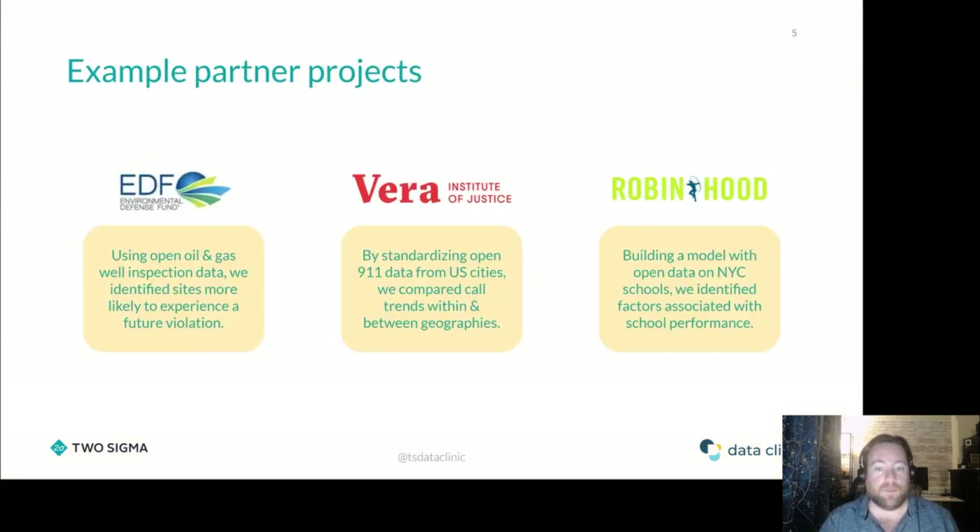What that means is we partner with nonprofits, NGOs, government agencies, and academics — basically anyone who's trying to do good in the world but is resource constrained. We put together teams within Two Sigma to work with those partners to help them solve their problems and better serve their communities. We also conduct self-driven research and tooling that contributes to the data for good movement. We are sector agnostic, so we've worked with environmental partners like the Environmental Defense Fund, social justice organizations like the Bureau of Justice, and education partners like Robin Hood.